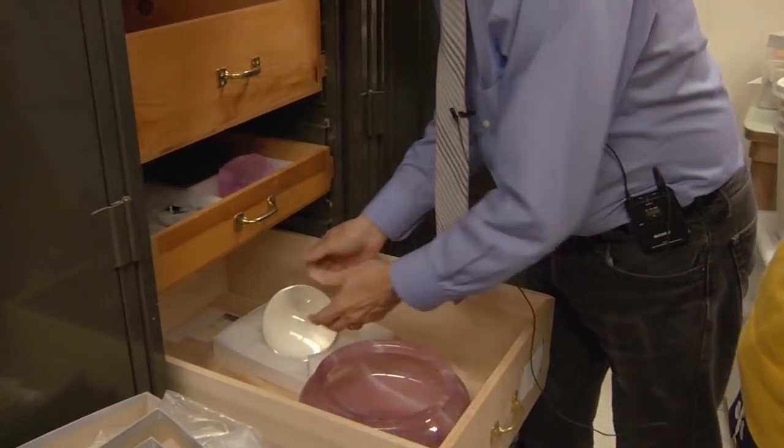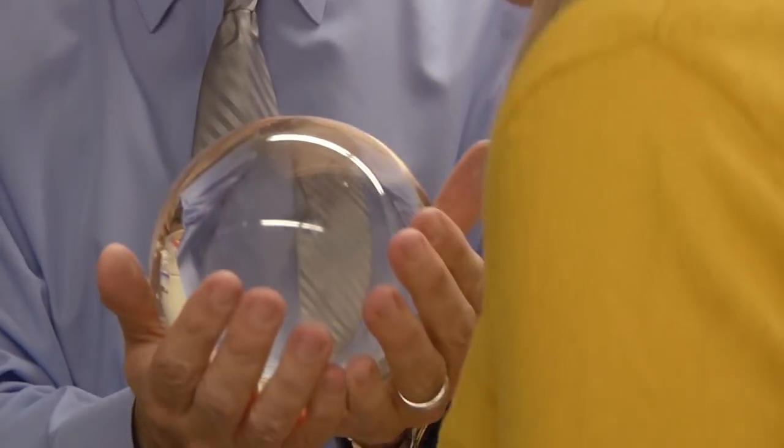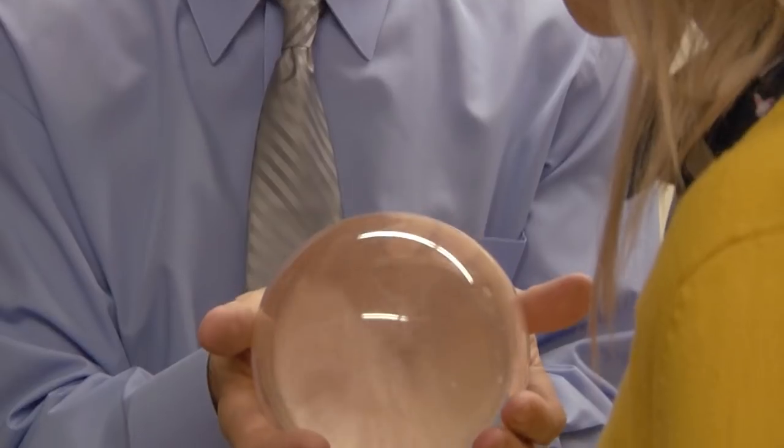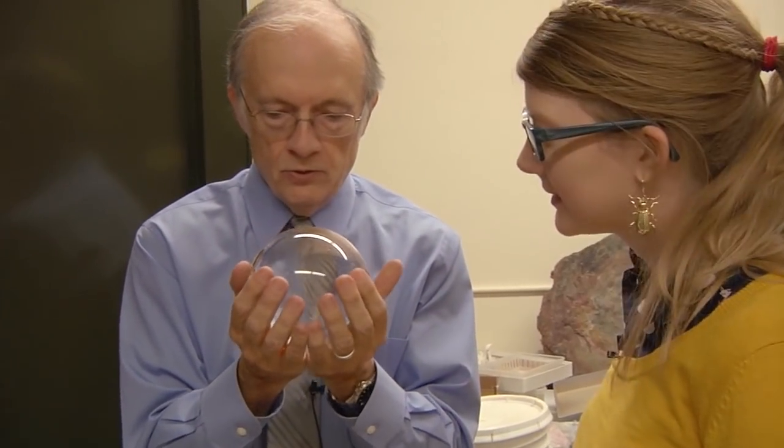Oh, here's a rose quartz bowl — whoa, this is all carved out of one piece of rose quartz. Someone took some time on that. And here's a crystal ball carved out of clear quartz — that's what they used to use for telling fortunes. Can you tell my fortune? Can you read my future in this crystal ball? I think you're going to be on YouTube.